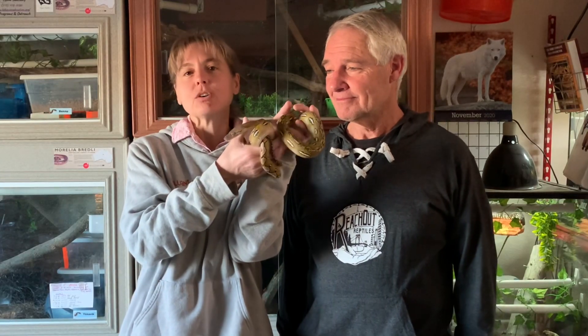Hello everyone, and welcome to this episode of Super Dwarf Sunday. I'm Lori with Behavior Education at Spirit Keeper Equine Sanctuary, and this is Tao Seti from Reach Out Reptiles.